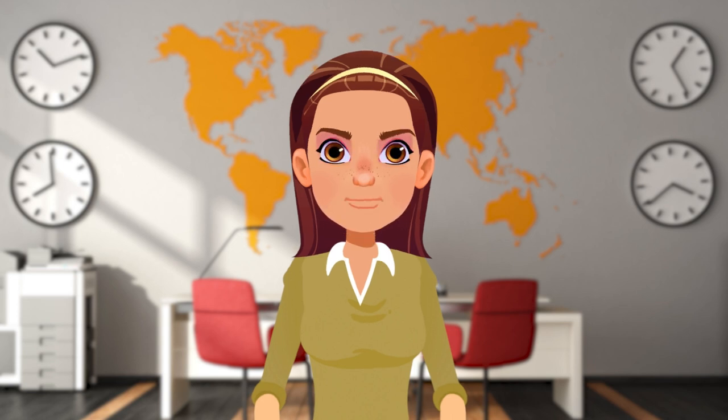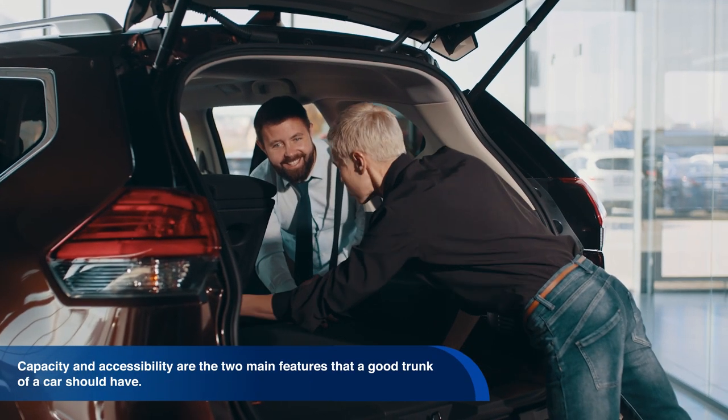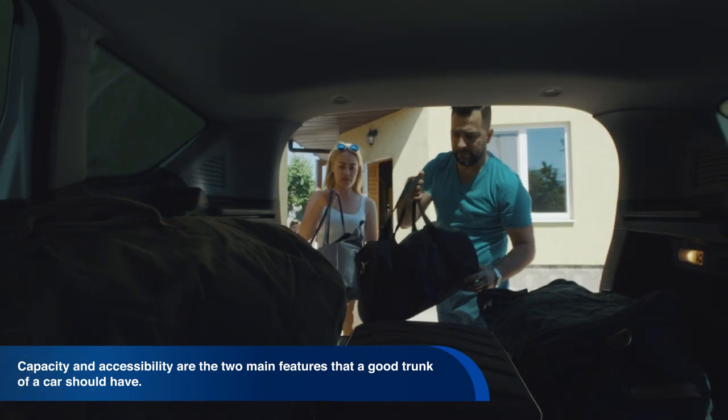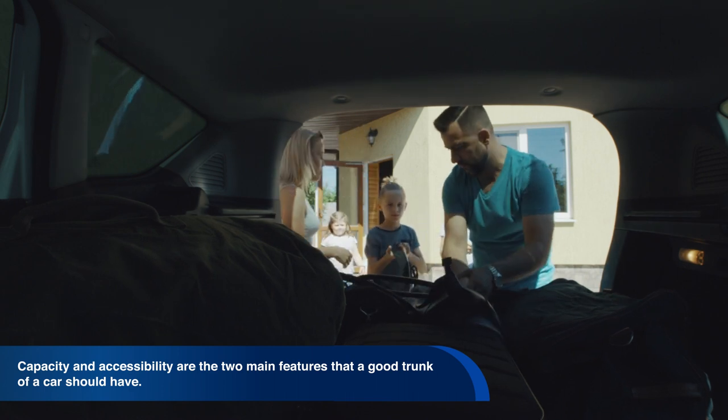A fourth feature is a good trunk. Capacity and accessibility are the two main features that a good trunk of a car should have. The car segment and our skills to distribute the luggage will also influence its capacity.